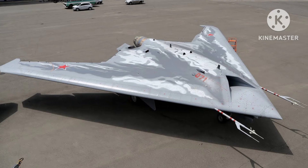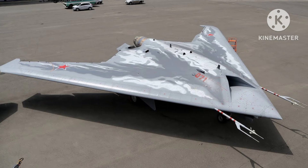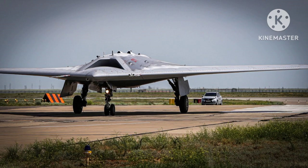The primary purpose of the S-70 Okhotnik-B is to complement manned aircraft and operate in a collaborative manner with them. It is designed to be integrated into a network-centric warfare environment, sharing information and coordinating its actions with other aerial assets. The UCAV can operate both autonomously and under the control of a ground station, enabling flexible deployment and mission execution.